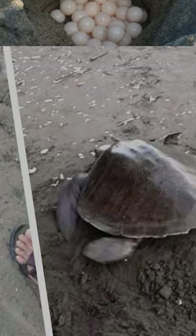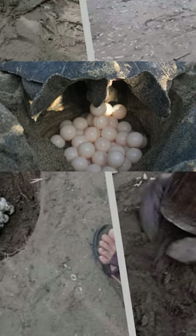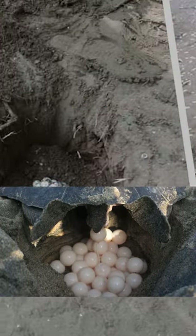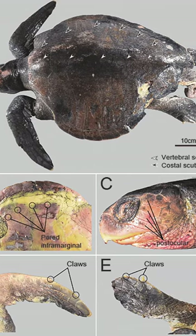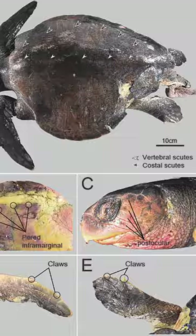The gender of the olive ridley turtle is determined by the temperature at which the eggs are hatched. A male turtle is born if the egg hatches at a temperature below 29 degrees Celsius, and above that temperature the hatchling is female.